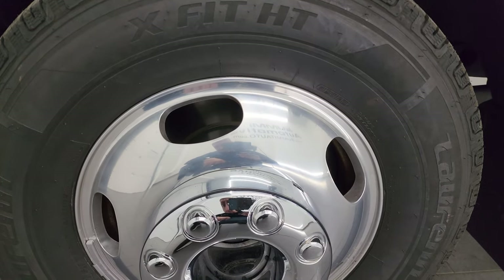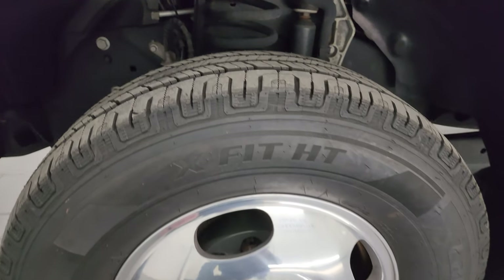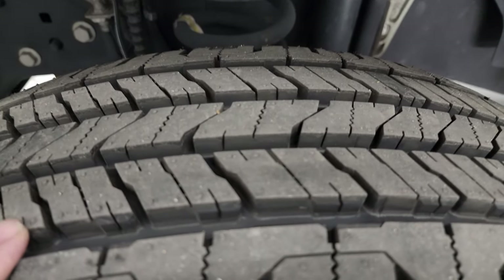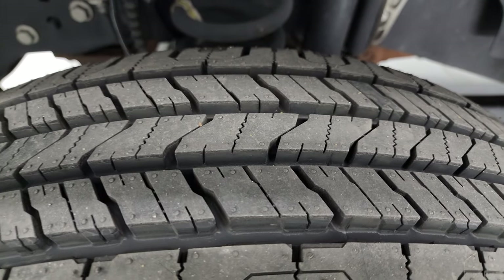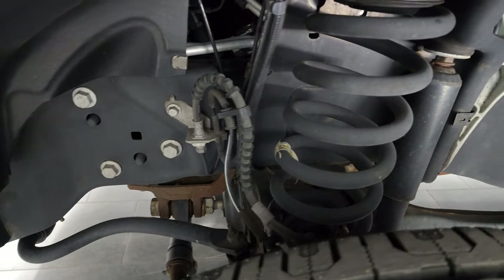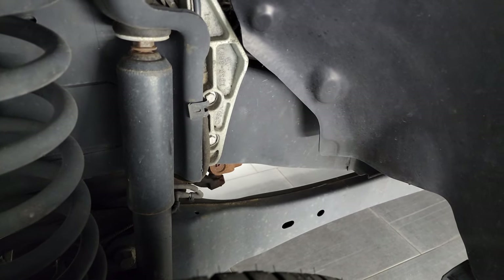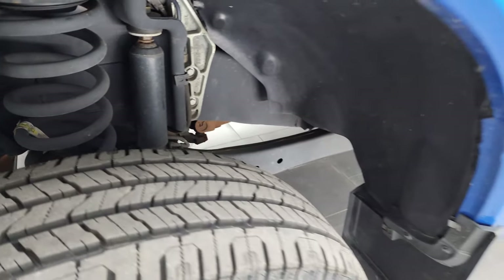This one comes with 17-inch polished aluminum wheels and brand new Lopin X-Fit HT tires — LT245 75R17s — still with the little wear knobs on there. We put all these tires on during the safety inspection, so six brand new tires. Frame and underbody is exceptionally clean on this truck. This is a one-owner, clean title history, clean Carfax, and it has spent the majority of its life in New Jersey.